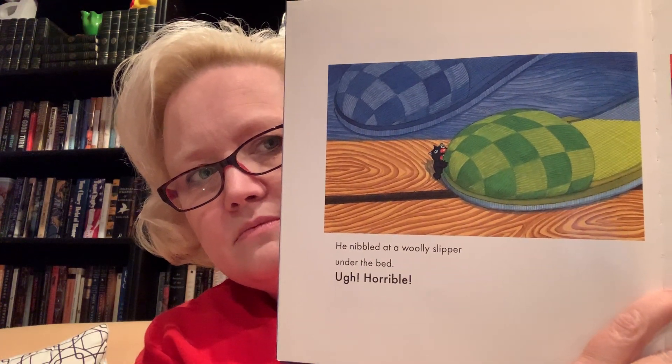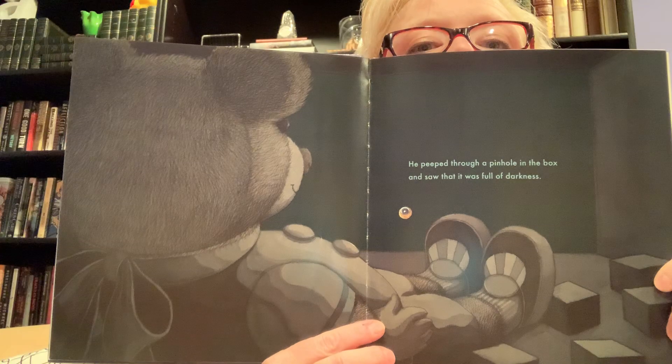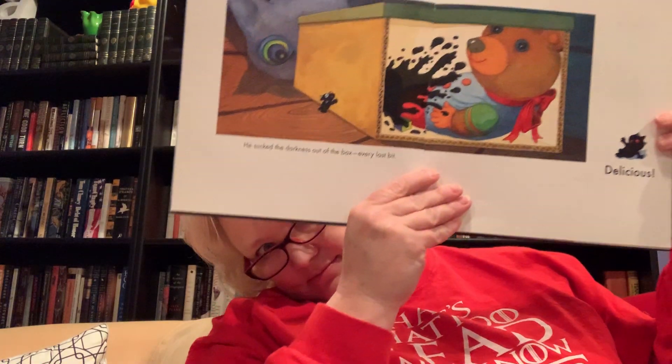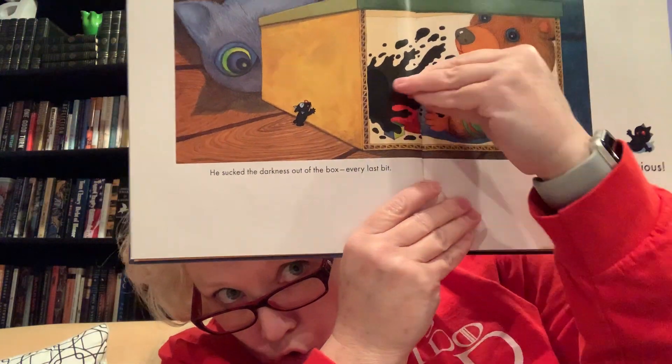He nibbled at a woolly slipper under the bed — ugh, horrible. He bit into a tin toy car. Ouch! It hurt his gums. Then he saw something interesting — it was a box. There he is eating the car, and then he found a box. He peeked through a pinhole in the box and saw that it was full of darkness. He sucked the darkness out of the box, every last bit. Delicious! He sucked every little bit of it out of that hole. I'm sorry — into his mouth, out of the box.